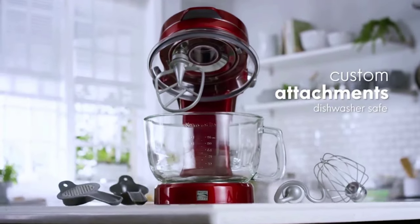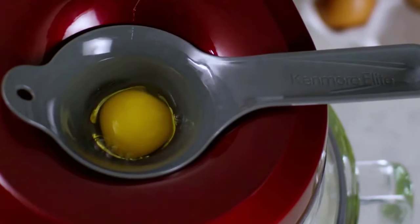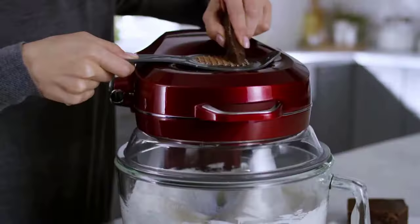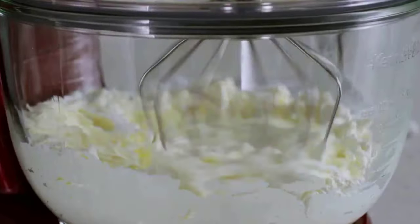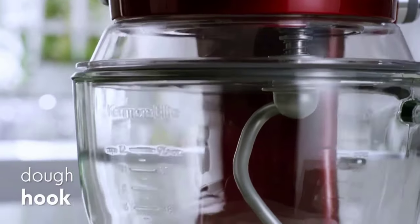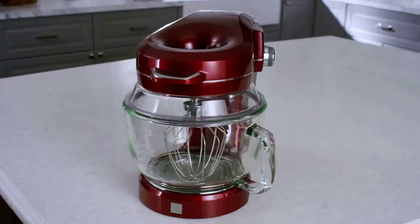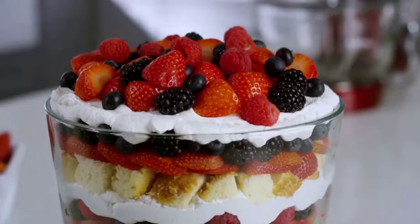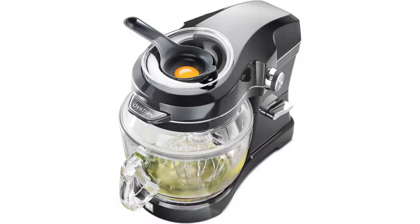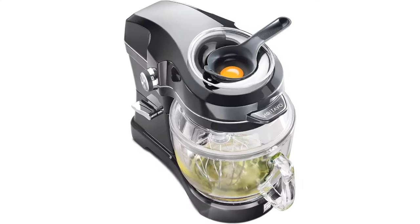Nine accessories and attachments are included: wire whisk, dough hook, flat beater, pouring shield funnel, egg separator, grater, 360-degree splash guard, and mixing bowl lid — all dishwasher-safe except the wire whisk. It also includes a cookbook with 15 delicious recipes. The 360-degree splash guard prevents messes, the pour-in top design works well, and it's relatively compact.